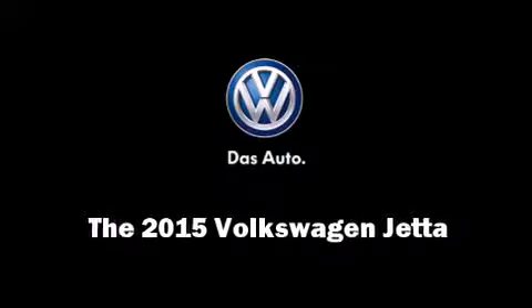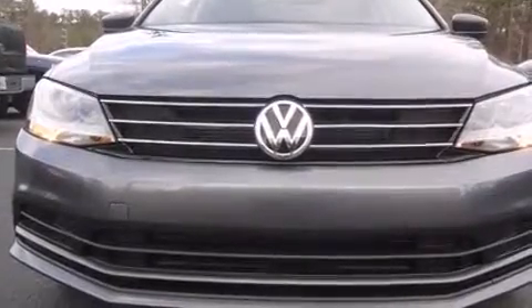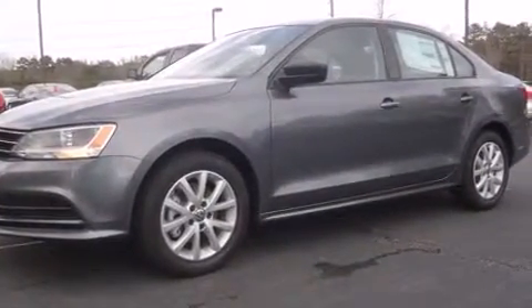Outstanding design defines the 2015 Volkswagen Jetta. This four-door, five-passenger sedan is ready to drive off the showroom floor.